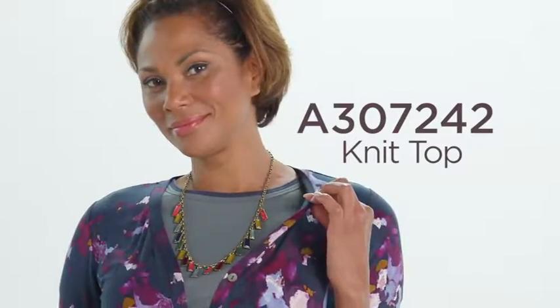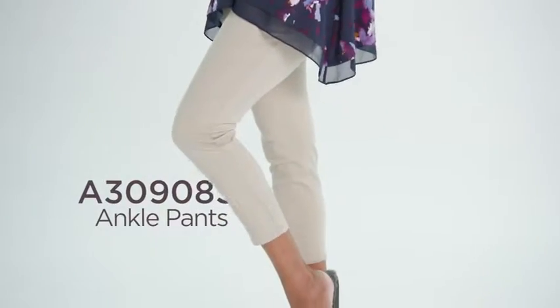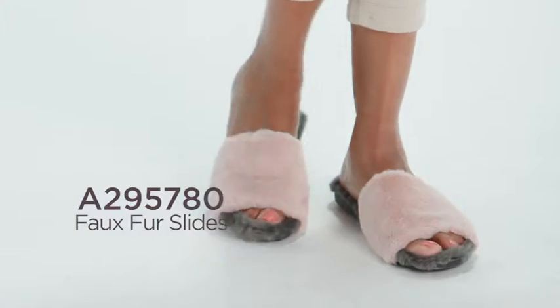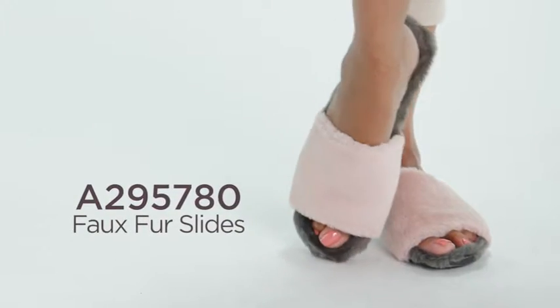My final look is a little bit more buttoned up, but still casual and fun. The sleeves are still zhuzhed. I'm wearing the same necklace because it looks great with this green t-shirt. And this time I'm wearing it with pants that have an amazing stitching detail down by the ankle. And why not just follow it up with a fuzzy slide?